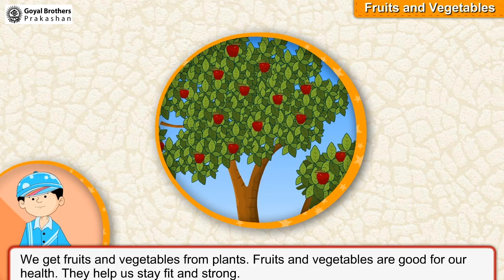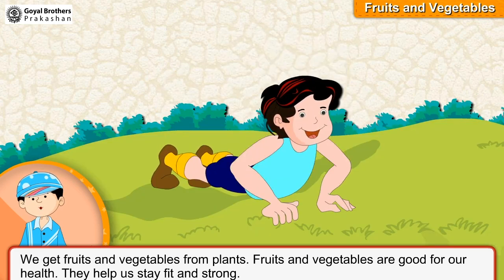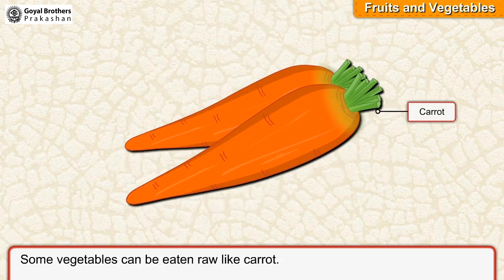We get fruits and vegetables from plants. Fruits and vegetables are good for our health. They help us stay fit and strong. Some vegetables like spinach are cooked before eaten, while some vegetables can be eaten raw, like carrot.